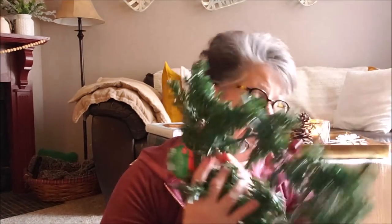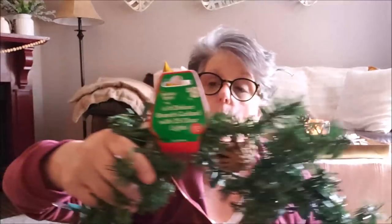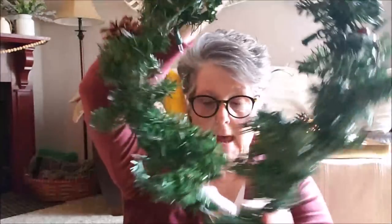In the clearance section they still had some Christmas items, and I picked up this lit garland. It was regularly $8 and I think I paid $2 for it — and it does work. The one I have that goes outside over my front door does not work. I bought it last year at Hobby Lobby and the lights don't light this year, so I'll put this new one outside next Christmas over my front door.